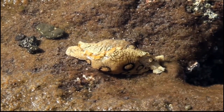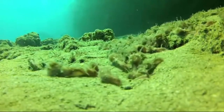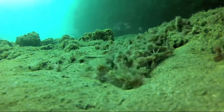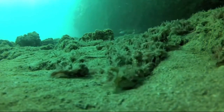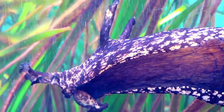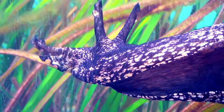Sea Hare. The sea hare is a saltwater gastropod that can come in a variety of colors and sizes. They are herbivorous, feeding mainly on algae and seagrass, and they move rather slowly. Some have parapodia, which are similar to wings and can be flapped to gain speed, while others move similarly to slugs. Both varieties are rather slow and rely more on toxins and camouflage to escape predation than speed.